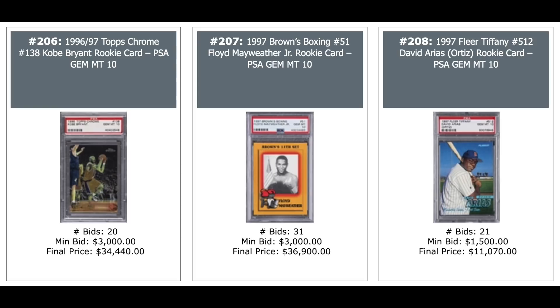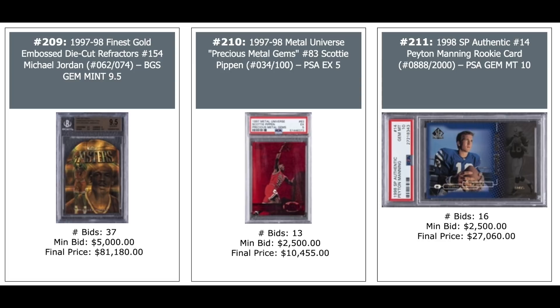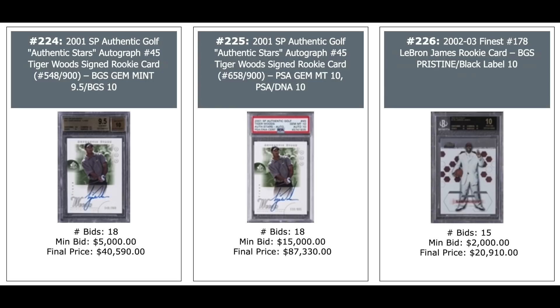97 Finest Embossed Refractors Michael Jordan, nice die-cut card, serial numbered out of 74, BGS Gem Mint 9.5 — went for $81,000 plus. 97 Precious Metal Gems Scottie Pippen PSA 5 — $10,000. And 98 SP Authentic Peyton Manning Rookie PSA 10 — $27,000. Tom Brady SP Authentic Rookie — $59,000 for a BGS Gem Mint. Albert Pujols Rookie Auto out of 500, BGS 9.5 — $59,000, and PSA version — $18,000. Tiger Woods SP Authentic from 2001 Rookie Auto — BGS 9.5 at $41,000 and PSA 10 at $87,000.